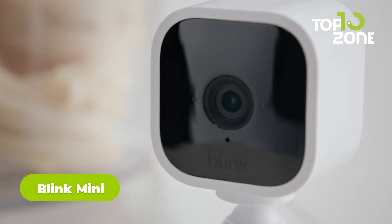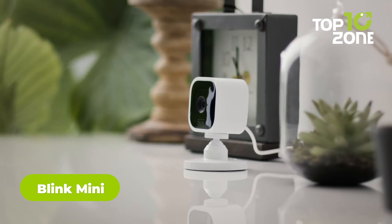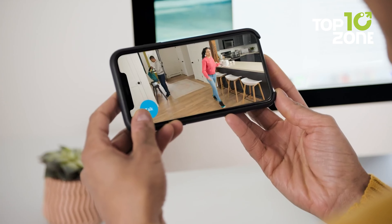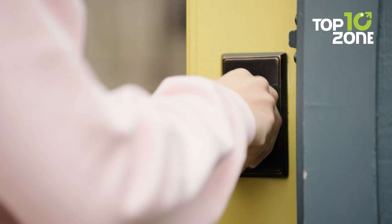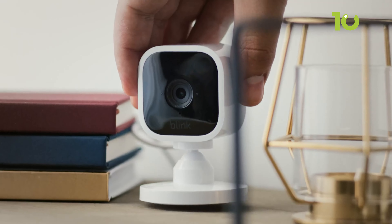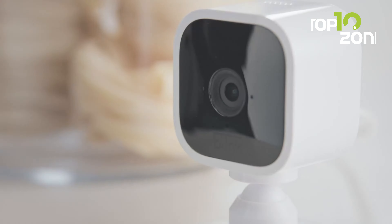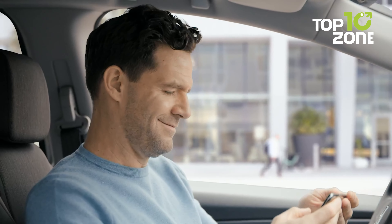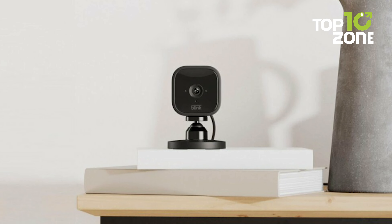Next on our list is the Blink Mini, a compact powerhouse delivering security in 1080p HD. Day or night, it's equipped with motion detection and two-way audio, allowing you to monitor your space seamlessly. What's unique is the ability to customize motion detection zones, ensuring you're only alerted to movements that truly matter to you. Setting up is a breeze — plug it in, connect to Wi-Fi, and follow simple instructions in the Blink Home Monitor app. It works seamlessly with Alexa, letting you engage live view, arm, disarm, or more just using your voice.